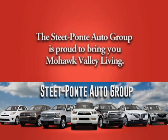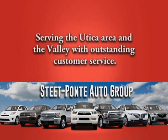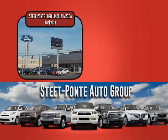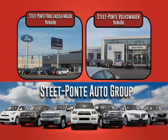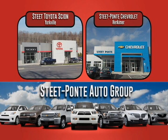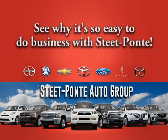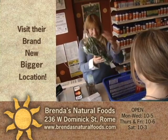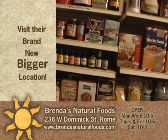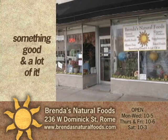The Steet-Ponte Auto Group is proud to bring Mohawk Valley Living to you each week, serving the Utica area and the valley with outstanding customer service in Yorkville at Steet-Ponte Ford Lincoln Mazda, Steet-Ponte Volkswagen, and Steet Toyota Scion, and in Herkimer at Steet-Ponte Chevrolet. Stop in and see why it's so easy to do business with Steet-Ponte. Visit Brenda's Natural Foods in their brand new, bigger location at 236 West Dominic Street in Rome — something good and a lot of it.